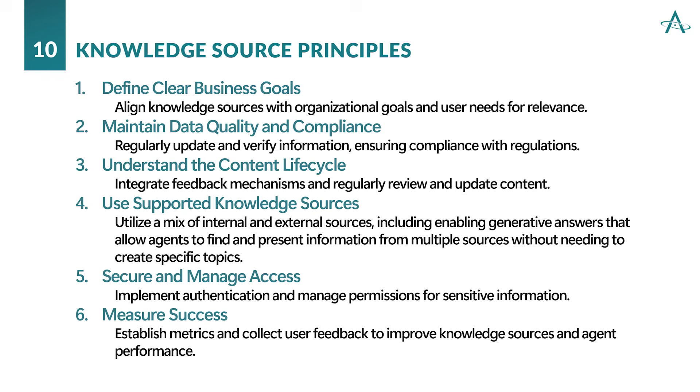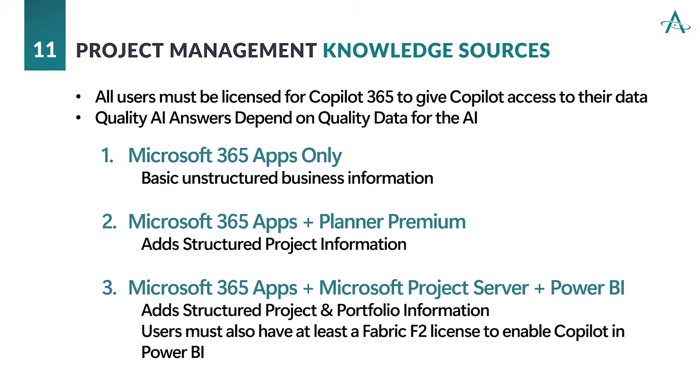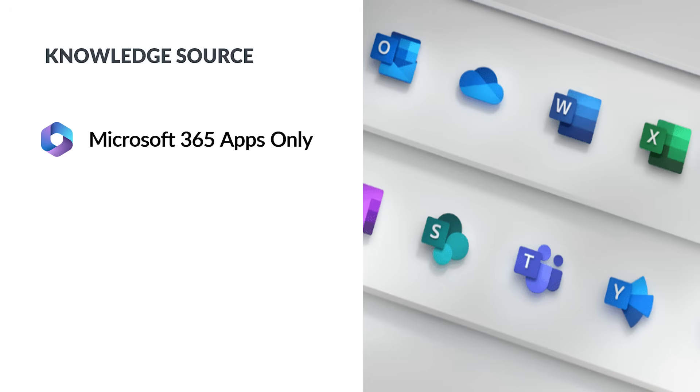Let's talk about where Copilot gets the information to answer the questions that you ask. AI is a garbage-in, garbage-out system — the answers you get are only as good as the information in your knowledge sources. Utilizing curated knowledge sources is vital for ensuring the accuracy and relevance of AI-generated content. These are the three knowledge sources we are going to use. Let's first consider what specific benefits we might want to use Copilot 365 for and associated prompts that will deliver the greatest value if we are limited to just using the project management knowledge captured in Microsoft 365 apps only.